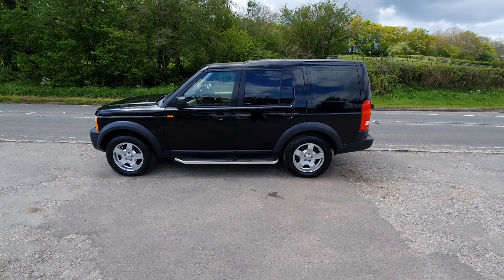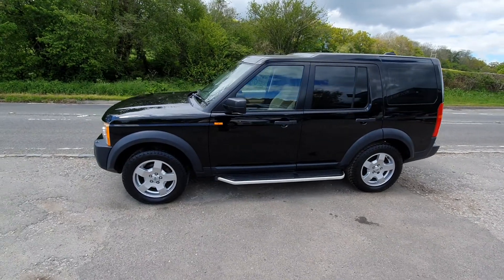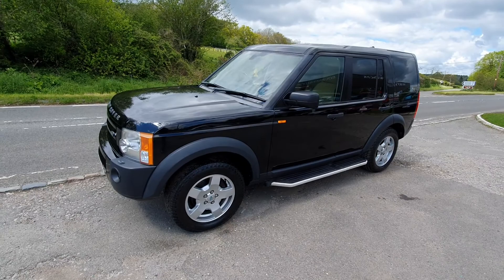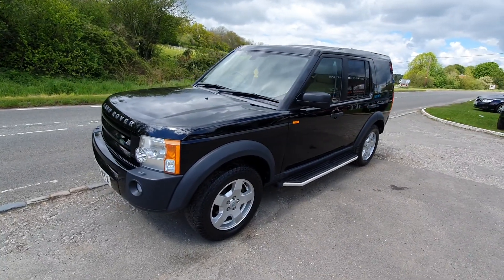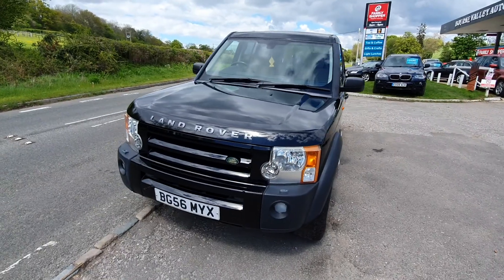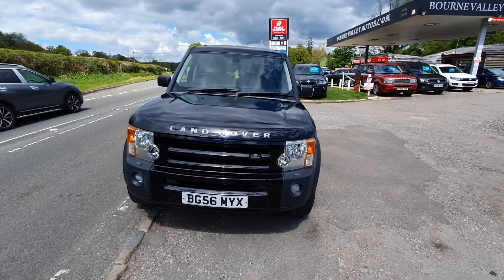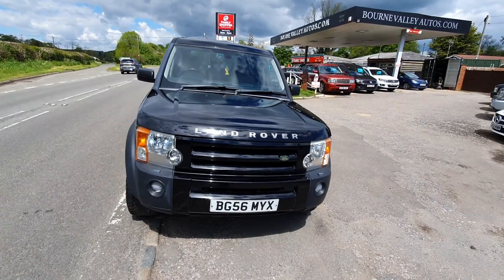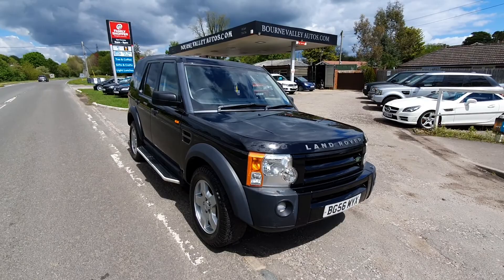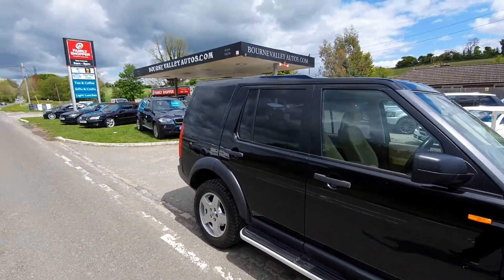Welcome to Bournemouthautos.com where we've got this lovely Discovery to show you today. It's a seven-seater, the XS model, so we've got aircon and sat nav. It's got a full service history, had its cam belt done, and it's also HPI clear — meaning it's never been in a crash or a crunch, and there's no outstanding finance on it. The car would come with a brand new MOT and three months warranty, so any problems we'll take care of that for you.